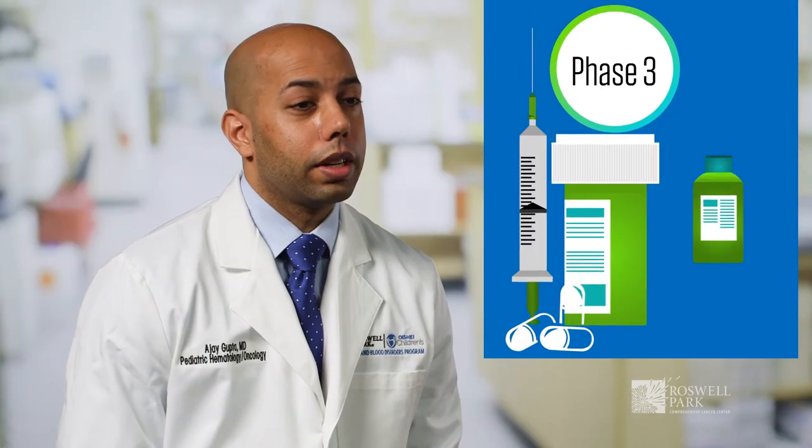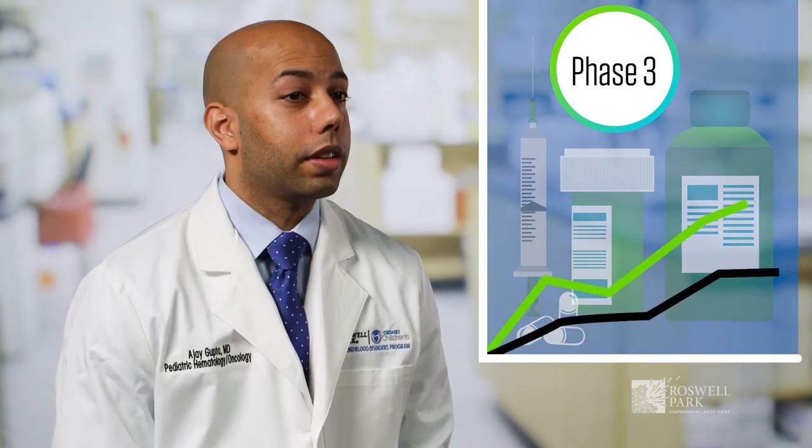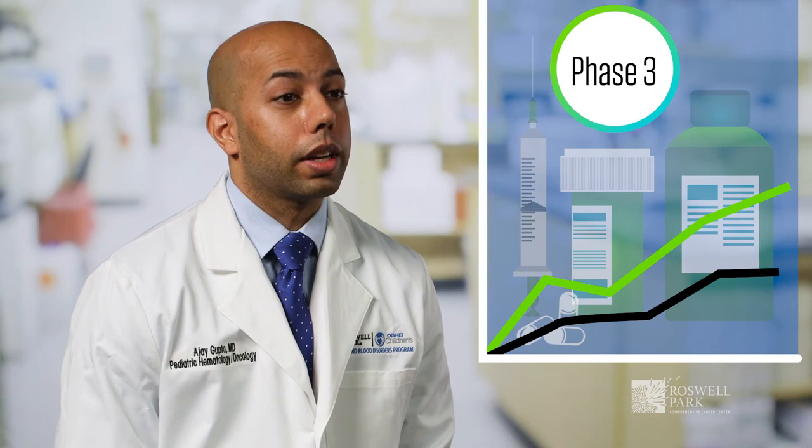In phase three, now that we know the drug can work for your type of cancer, we want to know if it's better than the standard of care, so now we're looking at many more people. These can be multi-site, national, international efforts to compare the standard of care to the new drug, and can involve thousands of patients.